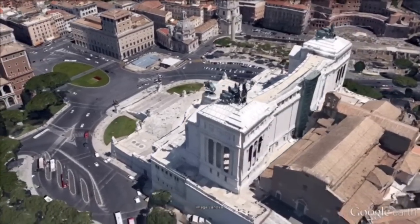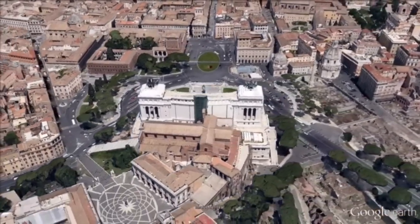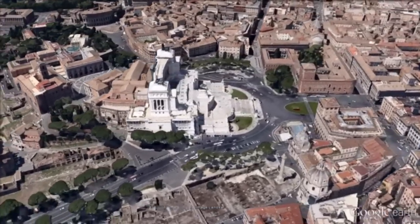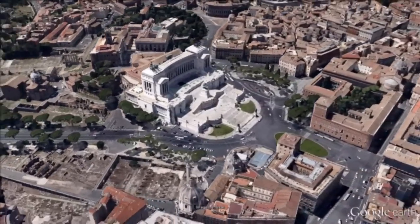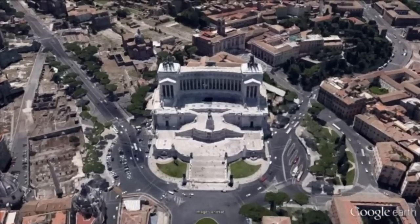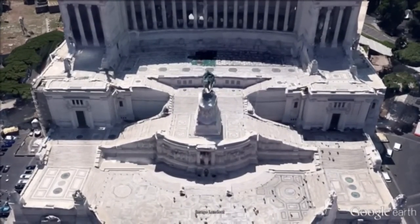The base of the structure houses the Museum of Italian Unification. In 2007, a panoramic elevator was added, allowing visitors to ride up to the roof for 360-degree views of Rome. The monument also holds the tomb of the unknown soldier with an eternal flame, built under the statue of the goddess Roma.